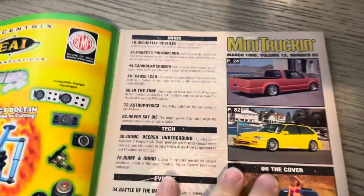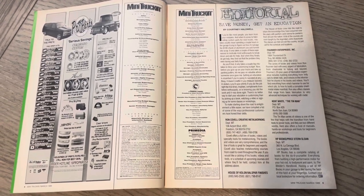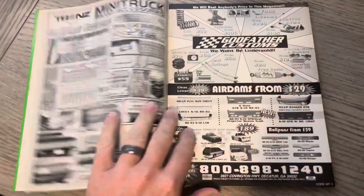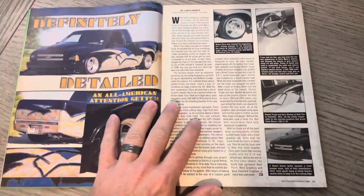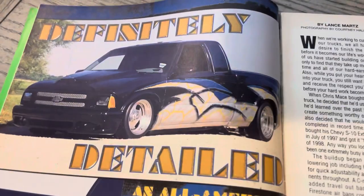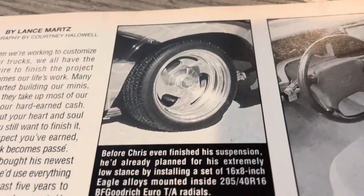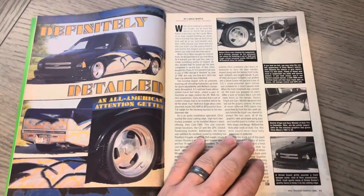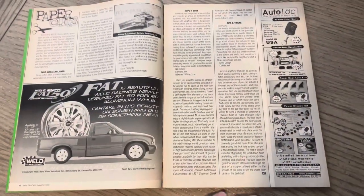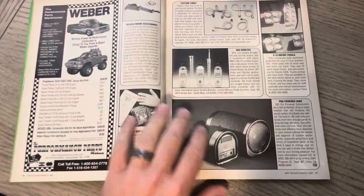We got the editorial — Courtney talks about learning things from these different companies and whatnot. We got the Godfather Custom ad, which Hal and team spent a lot of money advertising in this mag. Definitely detailed, Chevy S10. Kind of a cool look. Looks like an Illinois plate, and you got the Eagle Alloy wheels. Pretty clean. Hopefully you guys are enjoying these — I'm spacing them out a little bit more, just to not have too many videos posted each week.